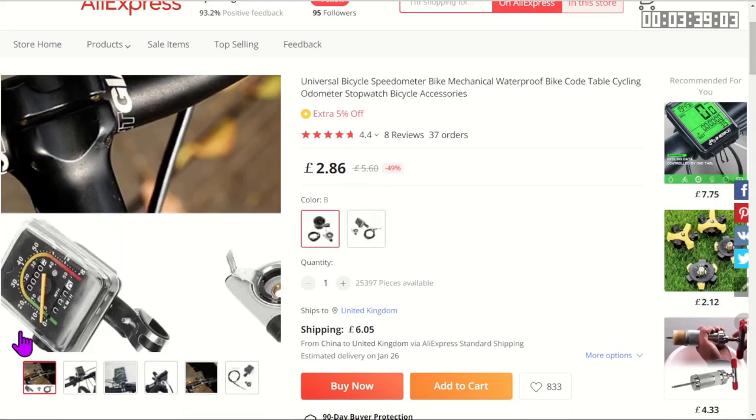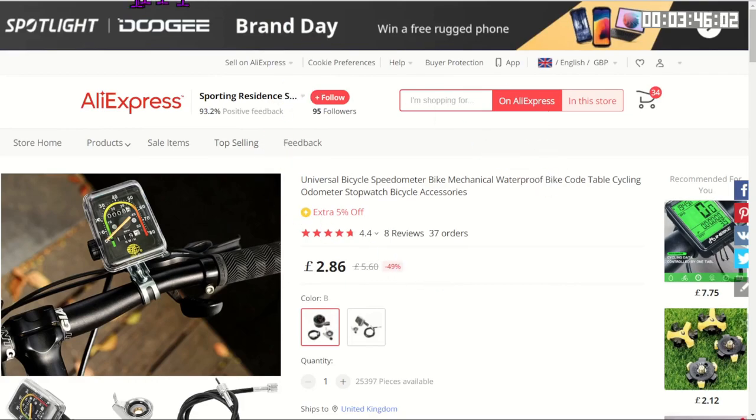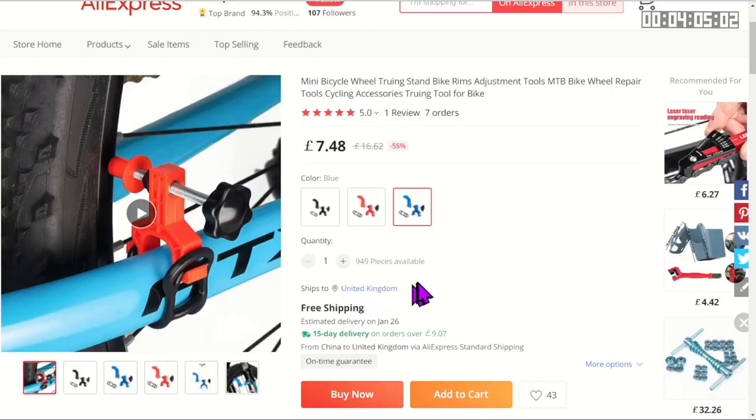You may want to know how fast you're going, and yes you can still get mechanically driven speedometers — it's interesting to see that such things are still available. You may of course want to maintain your bicycle, and what better way to do it than have a bicycle-shaped spanner? The good news is it's got a bottle opener on it.